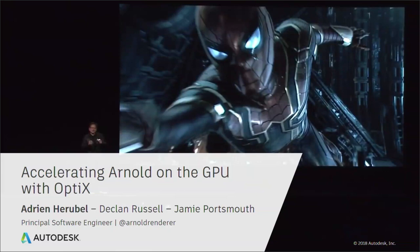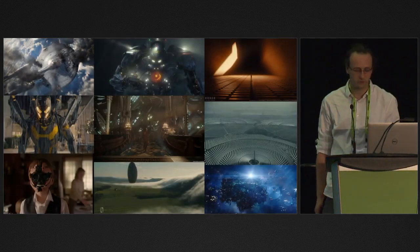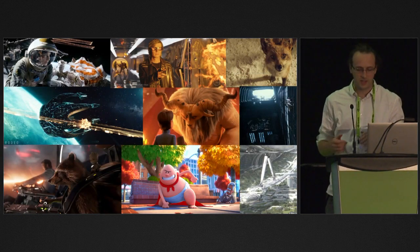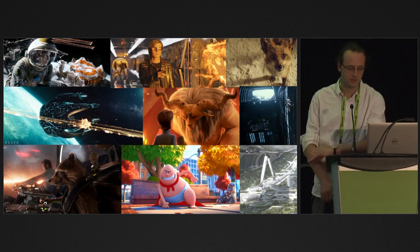Hi. What I'm going to present today — I'm the one presenting, but really Declan, Jamie, and the rest of the Arnold team have contributed tremendously to what I'm about to show. I'm part of Autodesk. I work on the Arnold renderer. Arnold is a high-quality production renderer for visual effects in film and feature animation, used by more than 300 studios, and has made tons of films, TV shows, series, and animation. Arnold was instrumental in the shift toward physically based light transport simulation in production rendering and got an Academy Award for it last year.